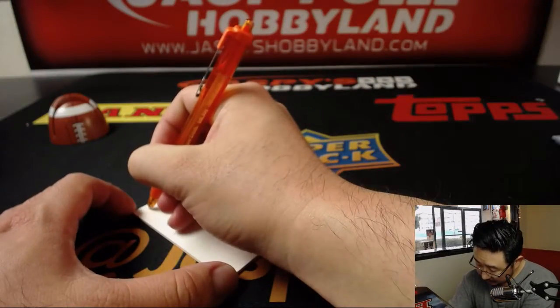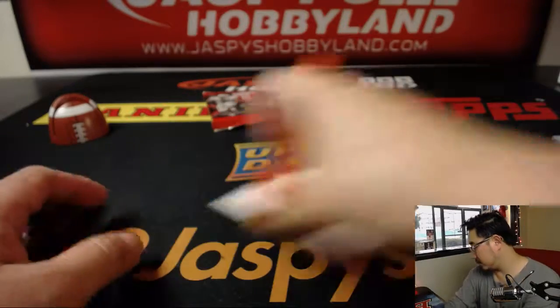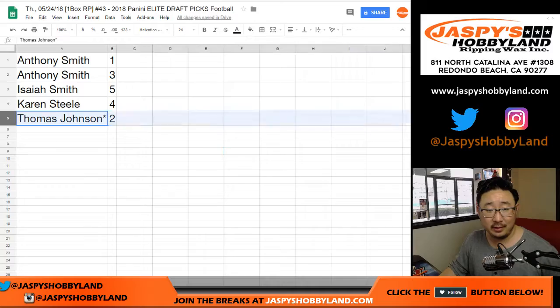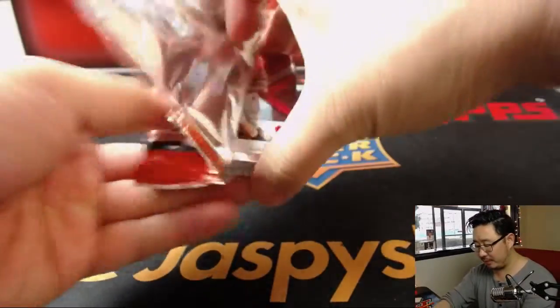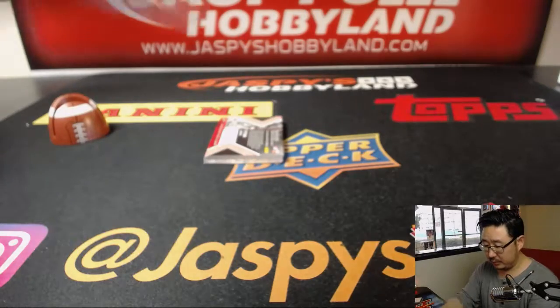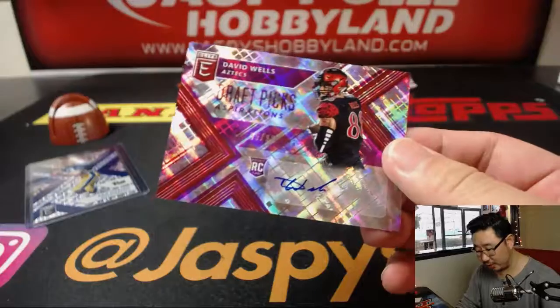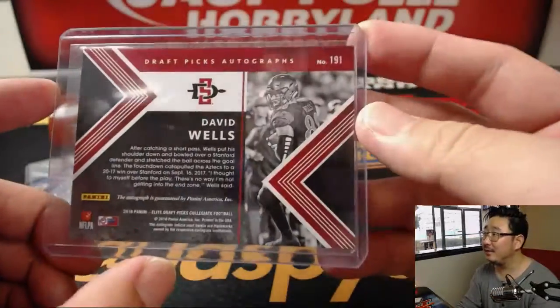Thomas, you're up next. Good luck to Thomas — I'm assuming that's username Teej in the chat, this is Thomas J. Good luck, pack two, last box mojo. Let's see what we got. Oh, Dan Marino — that's pretty cool. 7 out of 25, Dan Marino. I like that parallel. And your autograph is David Wells, who reinvented himself from a pitcher to a football player for San Diego State, 65 out of 99. Remember when he threw a perfect game, like hungover? I remember that.